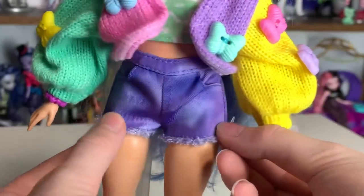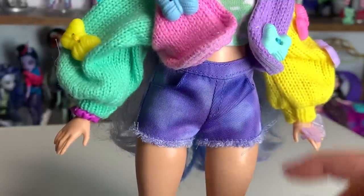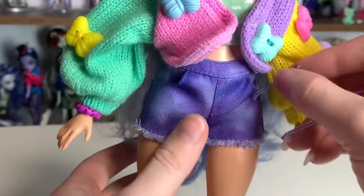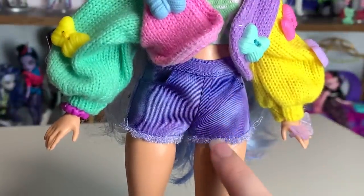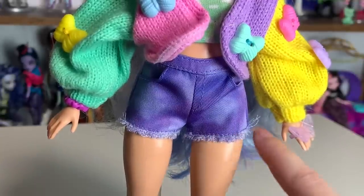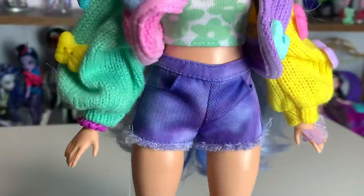She's wearing what look like little colored denim shorts — they almost look like they have an acid wash, or maybe she DIY'd them. If you notice what I'm noticing, there are working pockets! Let me get her little sunglasses and show you — they are deep, nice pockets. There's also decorative stitching and a faux distressed look — actually it is real distress. It's just amazing. Barbie Extra has been improving quite a bit, but this one feels like she came out of left field.